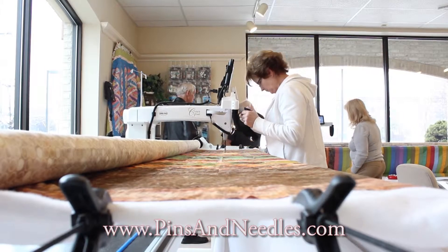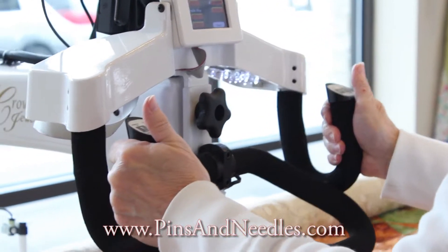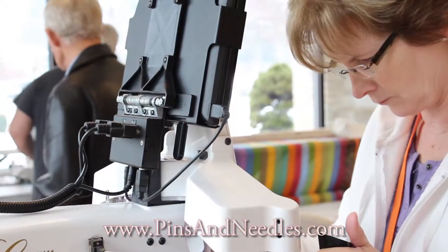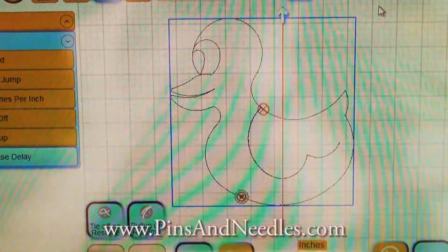The Baby Lock is set up at 12 feet, but you can do as small as a table runner if you're interested. We have the Pfaff set up for a 10 foot frame. We can do either free motion, and there's a stitch regulator on both machines, or they both have little computer robots built in so that you can quilt, similar to what you would do with an embroidery machine, but for quilting.